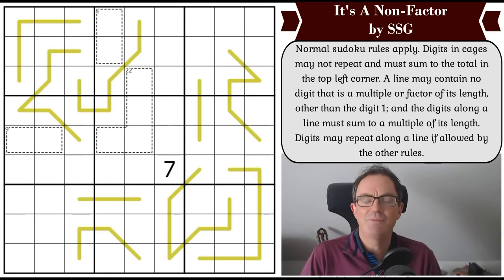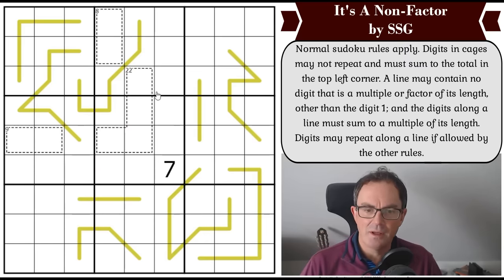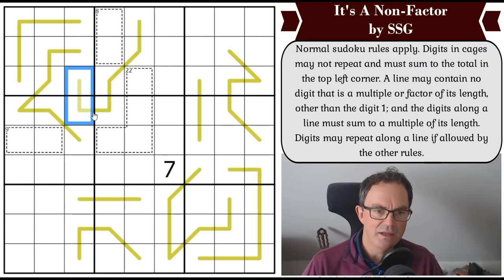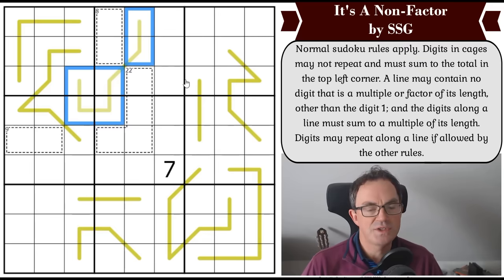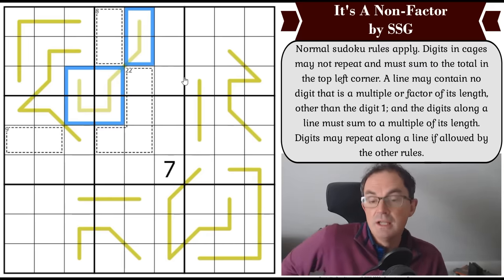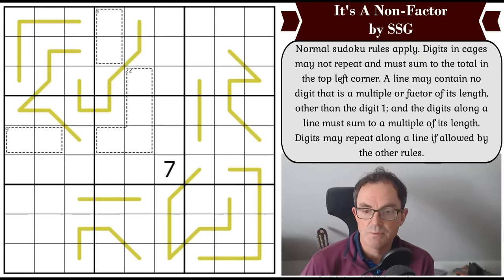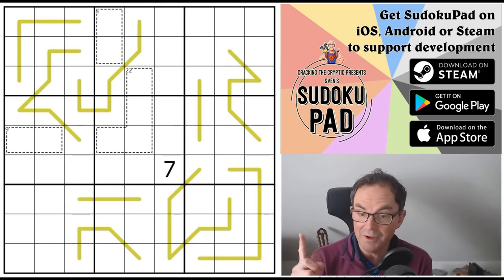What's this video about? It's called Non-Factor by SSG, and it involves a new type of line called an anti-factor line. These gold lines work like this: no digit on the line can be a multiple or factor of the length of the line, other than one. So a six-cell line can't include a six, a two, or a three. It's a really interesting rule.